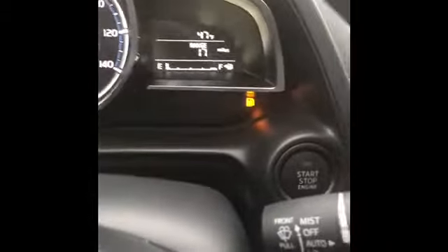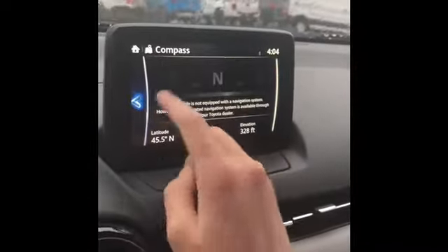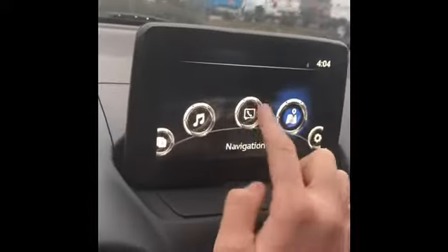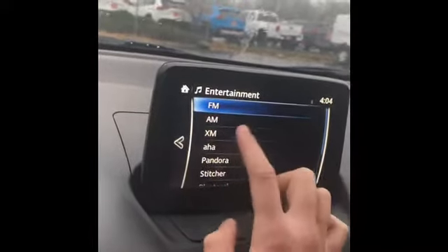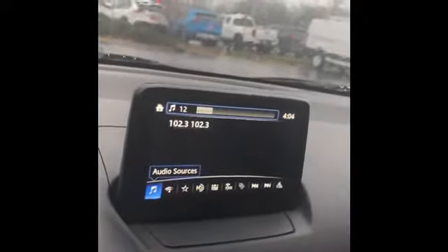This is what the dashboard looks like. You can do hands-free and hang up. This is a little bit different than what the RAV4 one looks like. You can do compass, communication, music, and Pandora. Then we can put some music on.